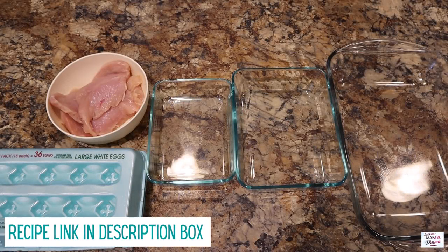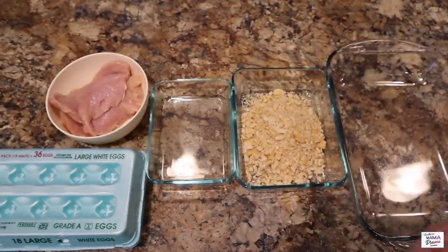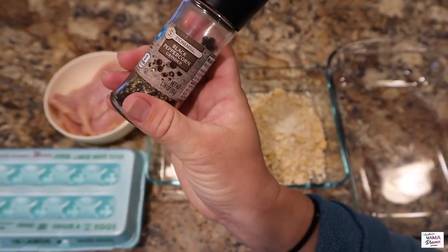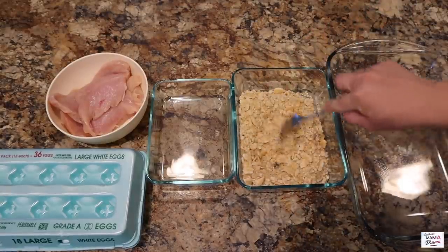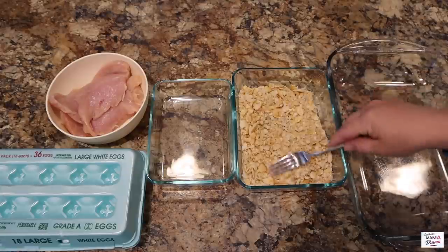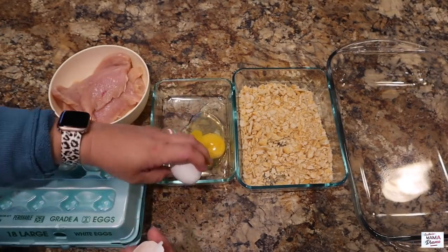I've got a couple of shallow dishes out here. In the first one, I'm adding one cup of crushed Ritz crackers, a half teaspoon of garlic salt — I always eyeball it — and some black peppercorn to taste. We're going to mix that up to get it incorporated. Then I'm going to crack two eggs in another shallow bowl and beat those eggs well.